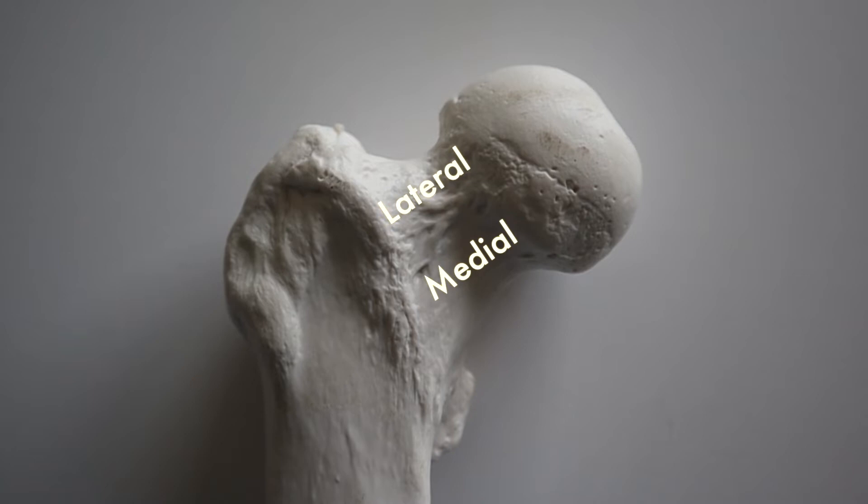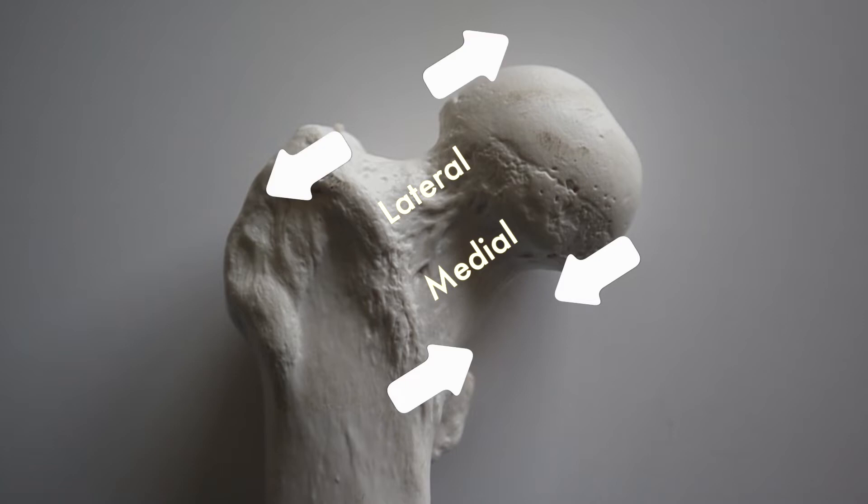The inside and outside portions of your femoral neck have to deal with different types of forces — the inside dealing with more compression or squeezing, with the outside dealing with more tension or pulling. Your femur is being twisted and contorted in all these different directions every time your foot hits the ground.